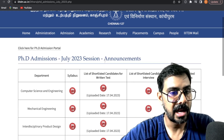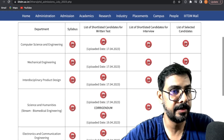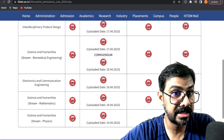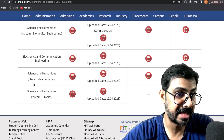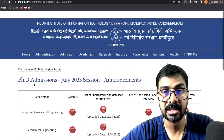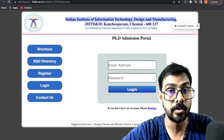There are a lot of departments. It's not only for engineering — there is computer science engineering, mechanical engineering, interdisciplinary product design, science and humanities with streams in mathematics and physics, and electronics. So there are a lot of options.